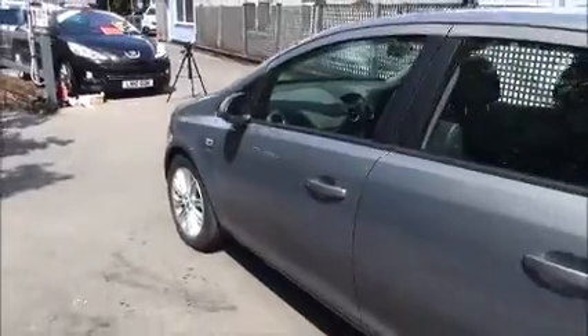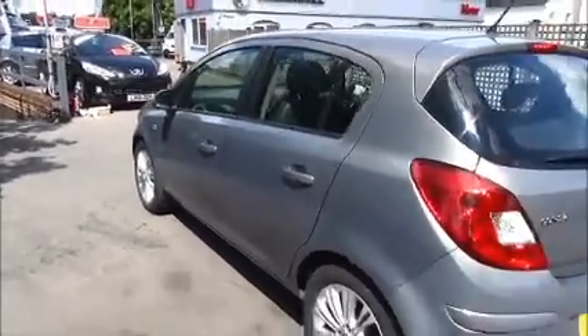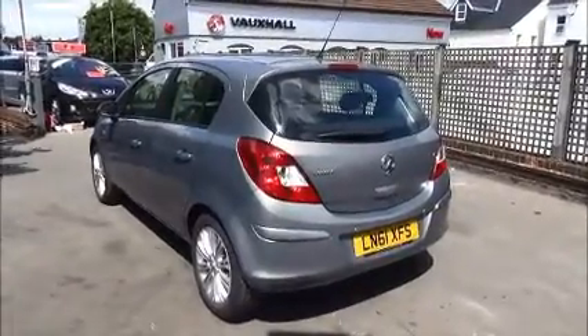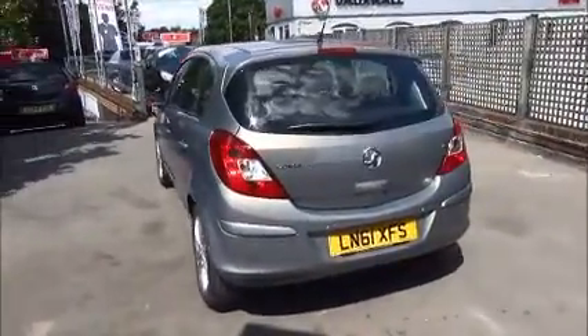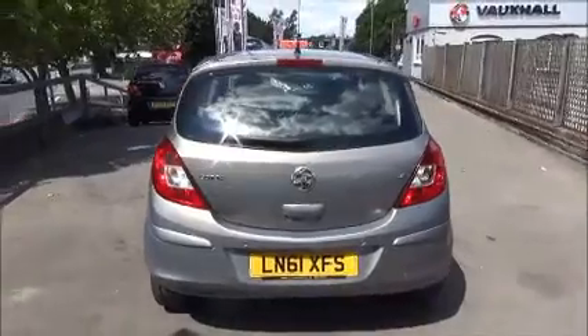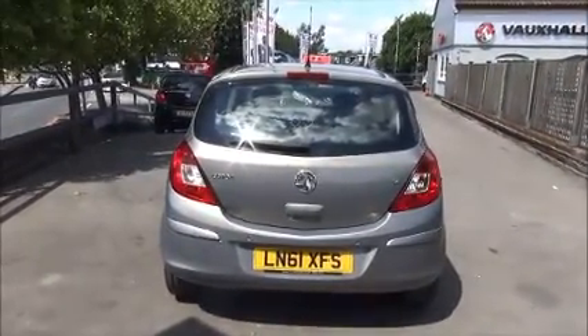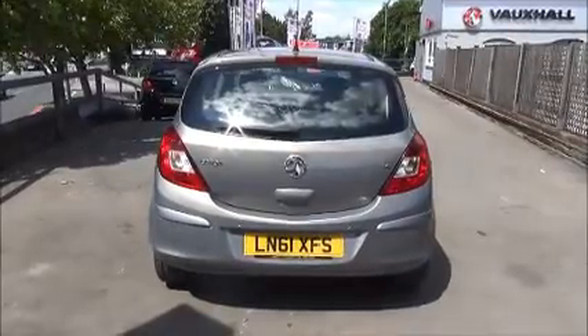The vehicle also features colour-coded door mirrors and colour-coded door handles. Moving to the rear, you have a high central brake light, a rear washer and wiper, a colour-coded rear bumper, and rear parking sensors.